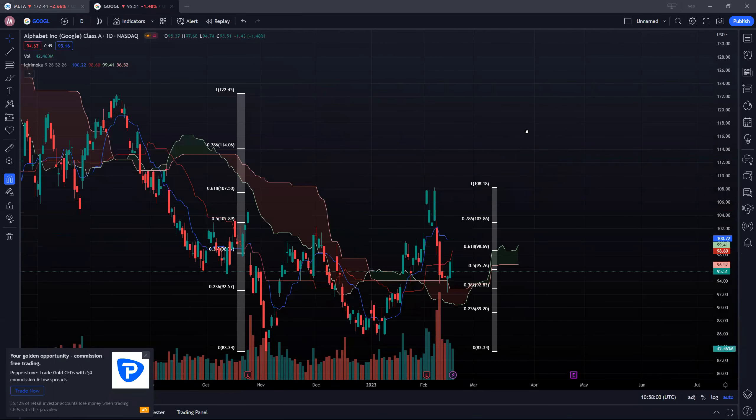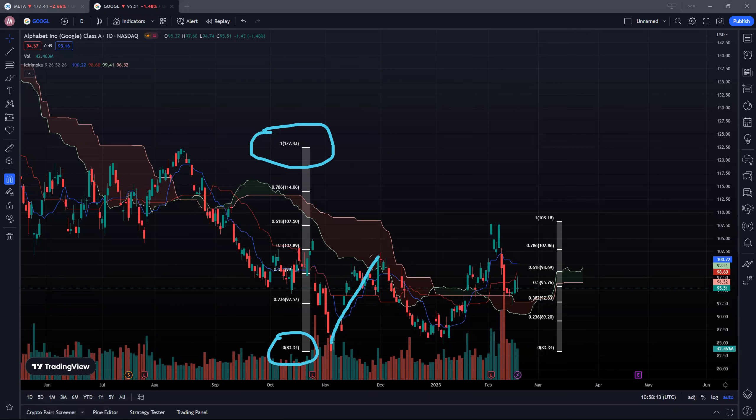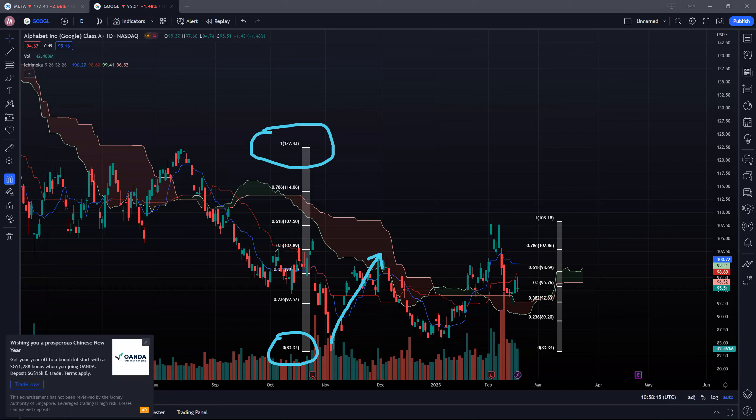Now let's take a look at Google or Alphabet. Similarly, the recent high was 142.43 and the recent low was 83 dollars. We saw a rally all the way up to the 50% Fibonacci resistance at around 102, near the 100 psychological resistance, came back down in a double bottom pattern, and came back up. Unfortunately, the 61.8% resistance was again very strong — we did not clear it convincingly, hitting a high of 118.